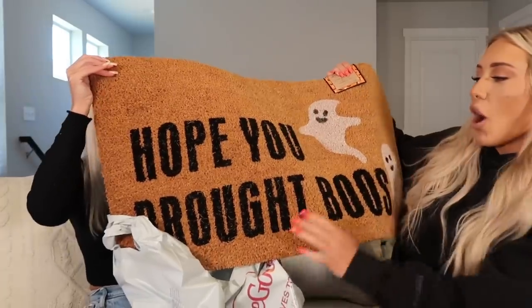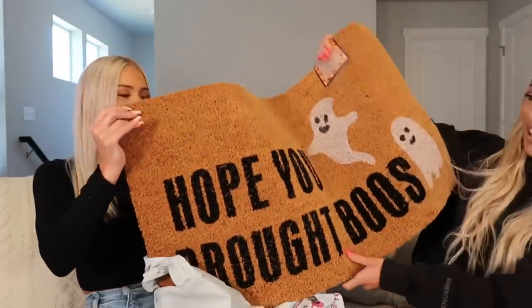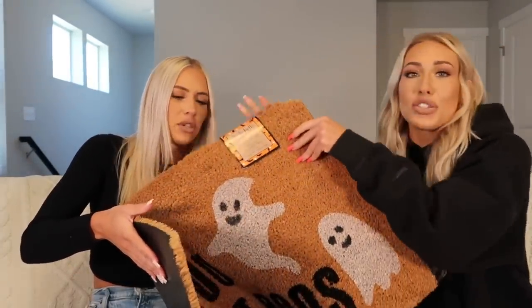I also found this outdoor rug from HomeGoods — I was about to leave and wandered over to the paintings section and spotted it. It says 'Hope you brought booze' — such a fun pun! It did have some damage so I got two dollars off since it was the only one. That said, I also bought a different big black one that says 'Boo' — a Rae Dunn one. I'm not usually a Rae Dunn person but we'll put them both out and decide which one to keep.